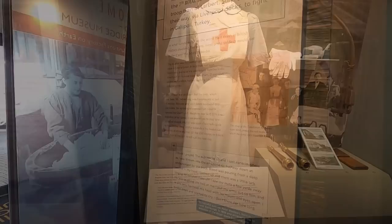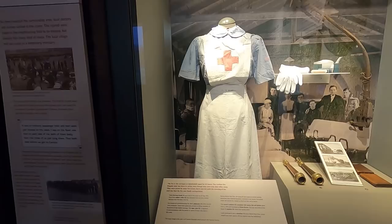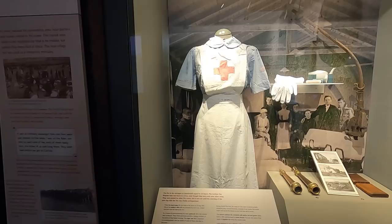Grandad's brother was killed on the way over there. The fire in the carriages raged for 24 hours. The Carlisle Fire Brigade took two hours to arrive — they were just nine miles away. It was not until the morning of the next day that the fire was finally extinguished.